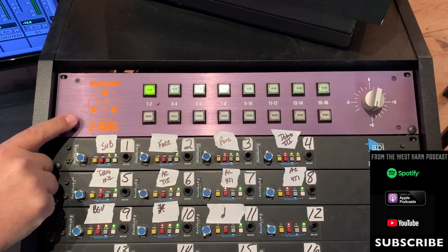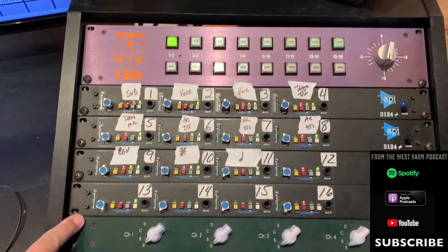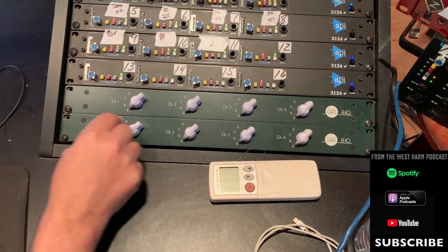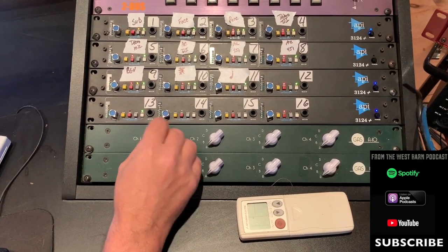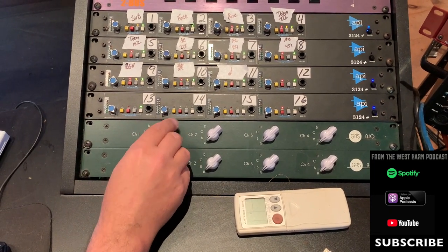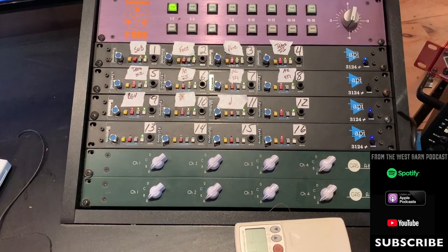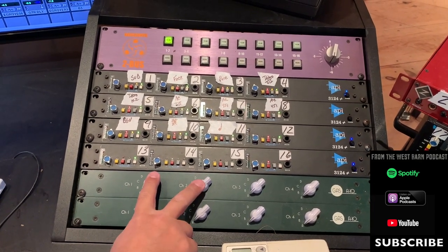Over here is my Dangerous Two Bus for summing — I don't use it as a summing amp that much, but I do hit it hard on two-mixes to crush. We've got all our APIs continuing over to the 500 rack. Sometimes I'll hit my APIs really hard and then use these passive resistor pads — no power goes to this — so I can knock down the signal without distorting my interface. I can crank my drums to get them really fat and gainy. These are GAS 810 matched resistors for stereo pairs.